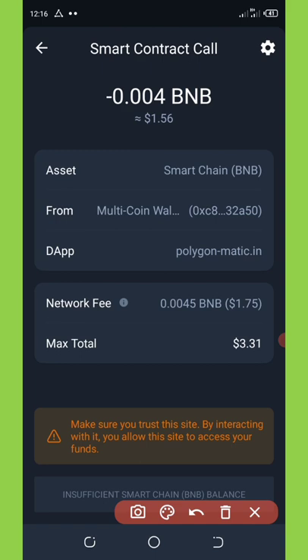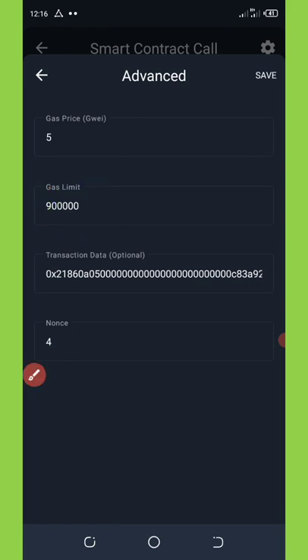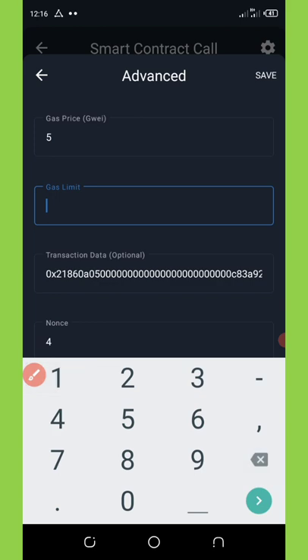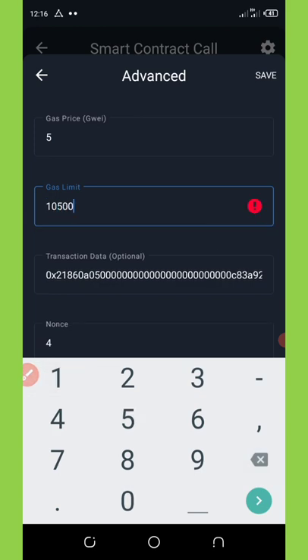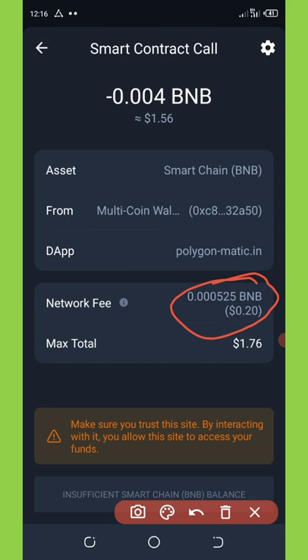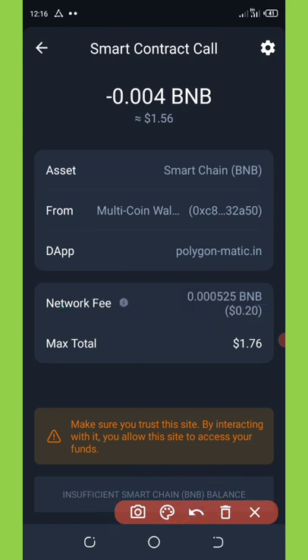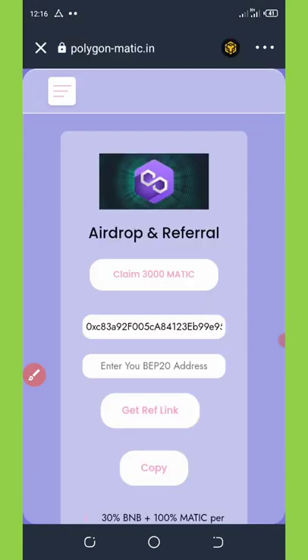Do not click Approve unless you change the network fee to 20 cents. To do that, click the settings icon in the top right corner of your screen — this brings up the gas limit section. Change the gas limit from 900,000 down to 1,500. Once you do that, the network fee will reduce to 20 cents. You can then click Approve Transaction shown at the bottom of your screen, and the coin will be automatically added to your wallet.